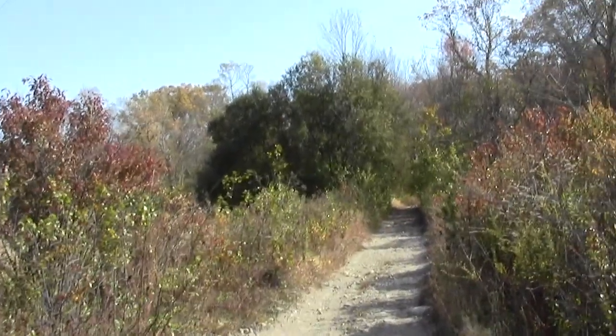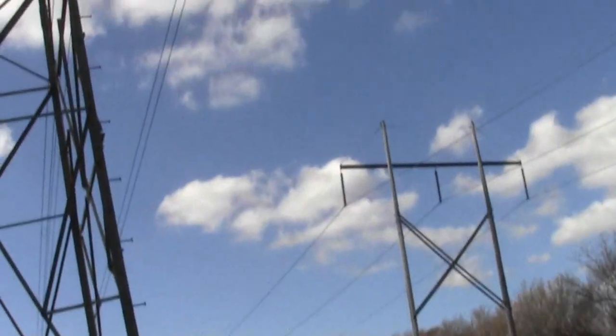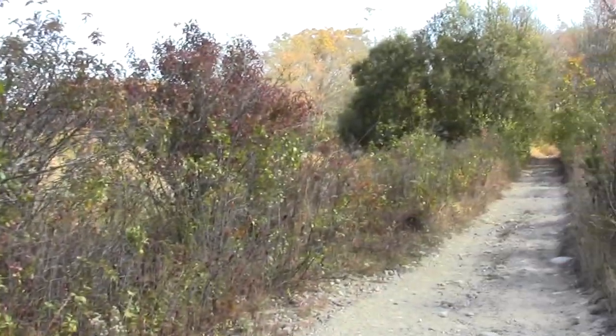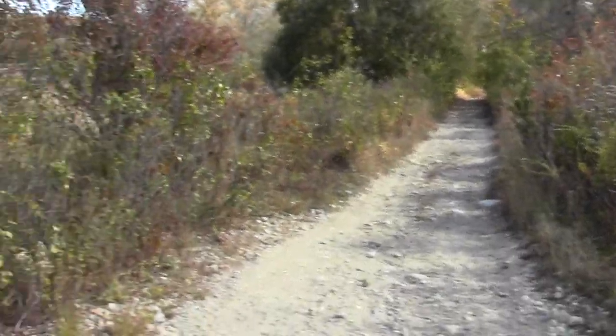This is where the Base Circuit Trail leaves the utility column. We've got a raven nearby who seems to think we're just fascinating. Pretty sure it's a raven — it's like a baritone crow. So this is the woodsy part of the trail.